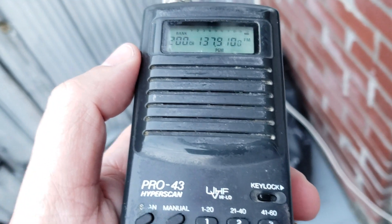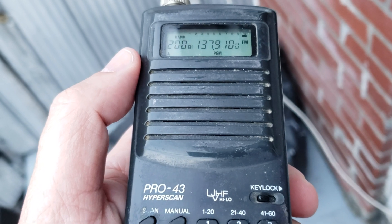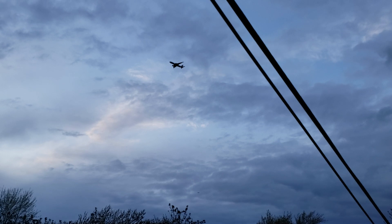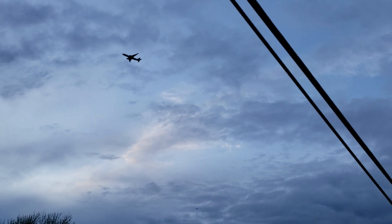Pretty strong signal when it gets to its peak — you can hear the NOAA signal audio coming through.